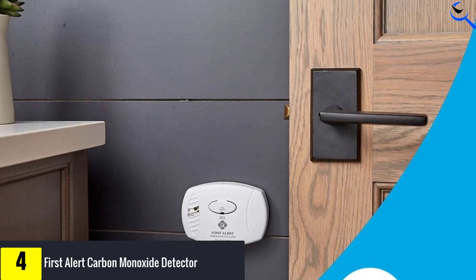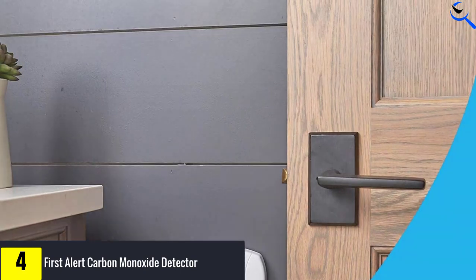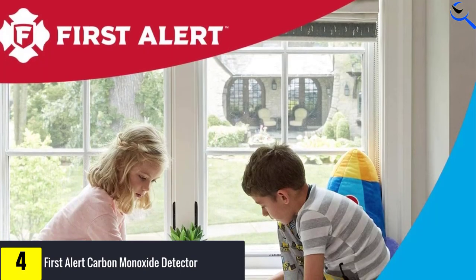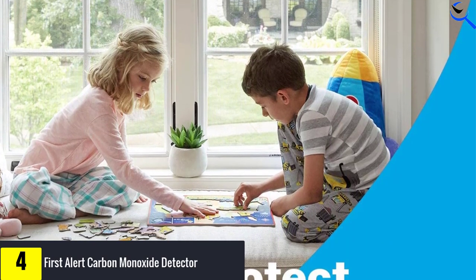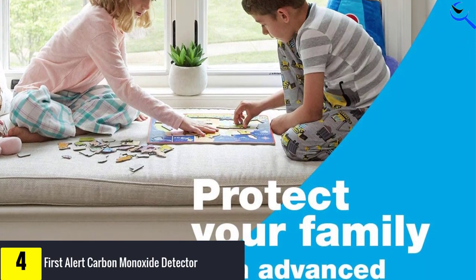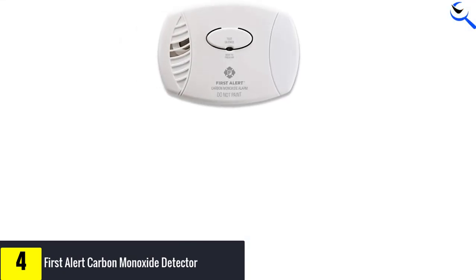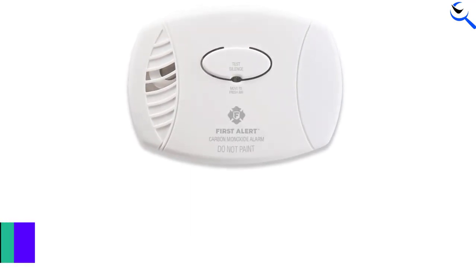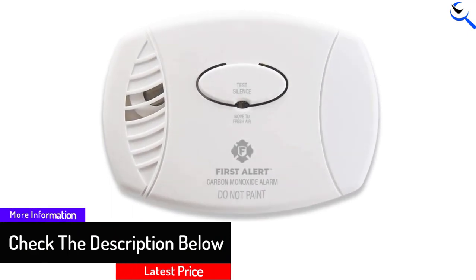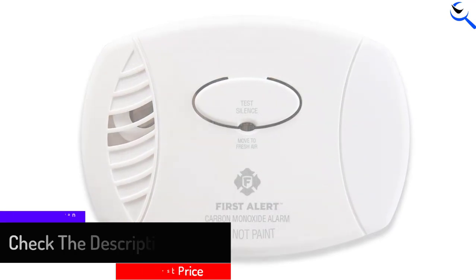Besides the audible 85-decibel alarm, a flashing LED provides a visual indicator of danger as well. The First Alert Battery Operated Carbon Monoxide Detector uses a proven form of detection in the form of an electrochemical sensor. The unit is powered only by a 9-volt battery, so you're not limited on where to place the carbon monoxide detector because of outlet proximity or electrical wire connections. While this product represents a good value, it's worth noting that it should be replaced every 5 years, while some other models offer a 10-year life expectancy. An end-of-life signal chirp and low battery beep round out the features of this simple unit.